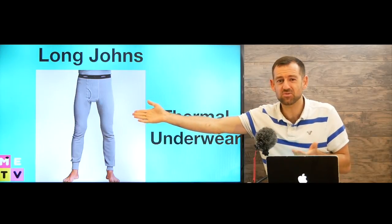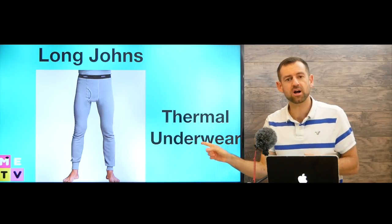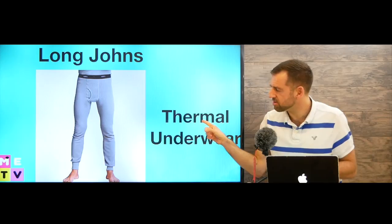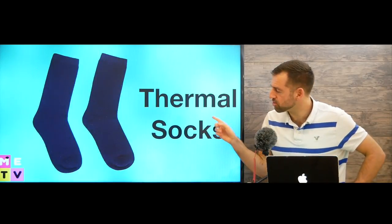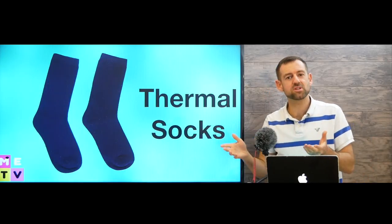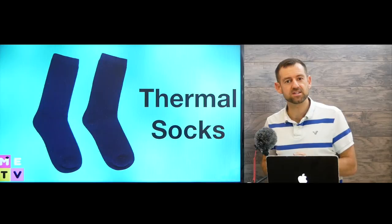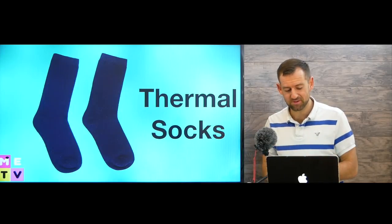They shouldn't be too much — only a few dollars I think. Another name for these is thermal underwear. The word thermal means heat, just like thermal socks. Thermal socks are a special kind of socks that you can buy to keep your feet really nice and warm in the winter. So you might want to buy some thermal socks if you come to Canada.